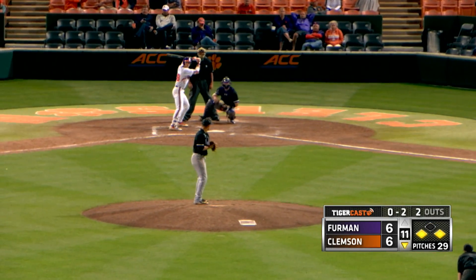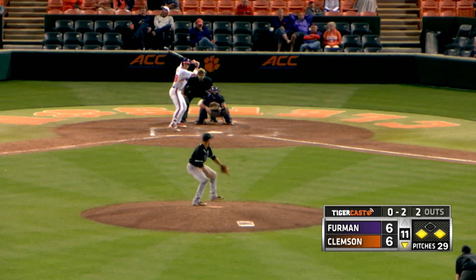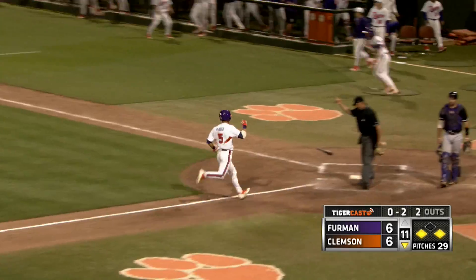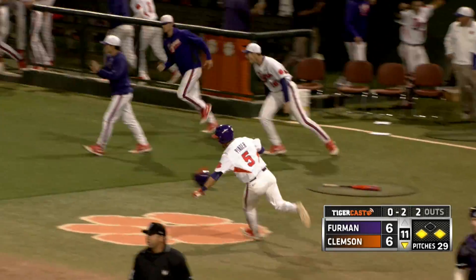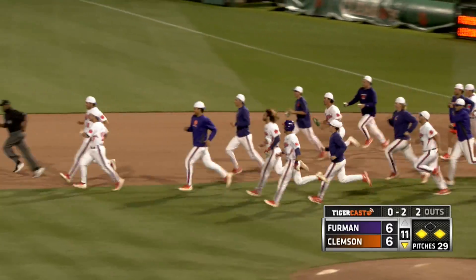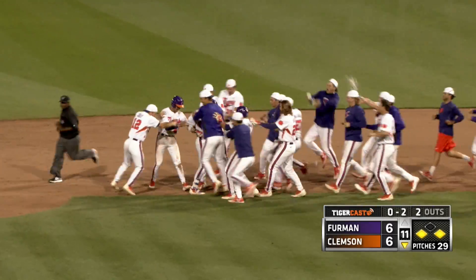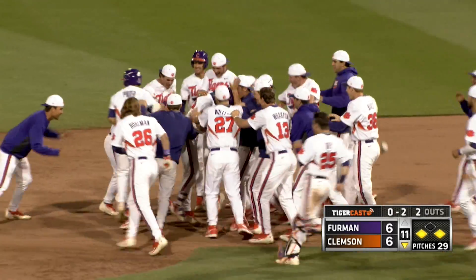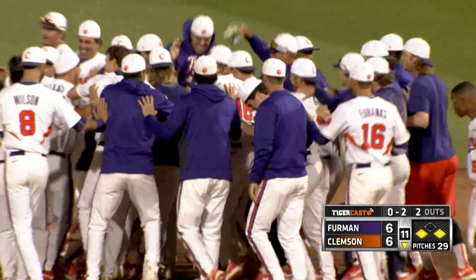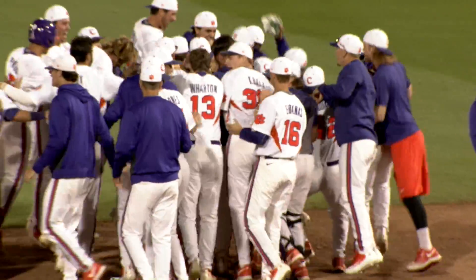Crawford looks in. The 0-2 pitch is swung on, lined out towards left — it'll drop! Ball game! Set drives in the winner as Pender scores from third. Seth Beer the hero again with his 51st RBI and the Tigers win it in 11, 7-6.